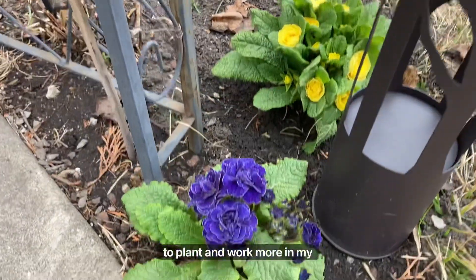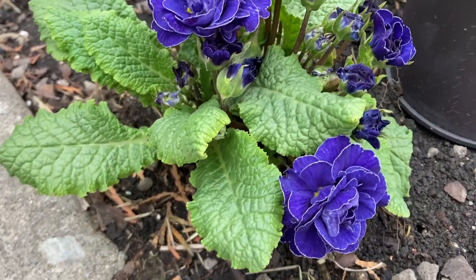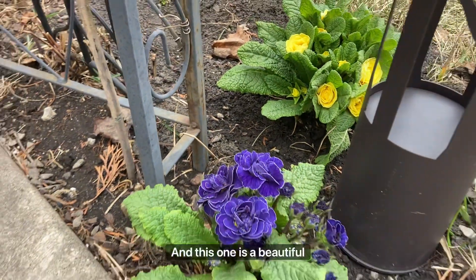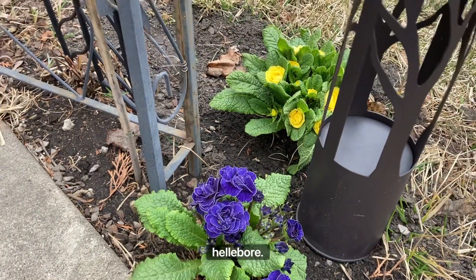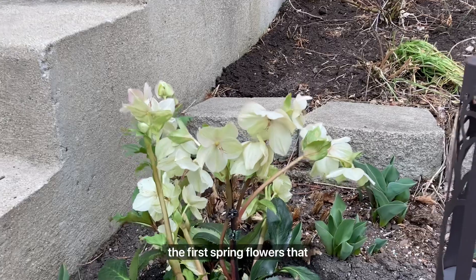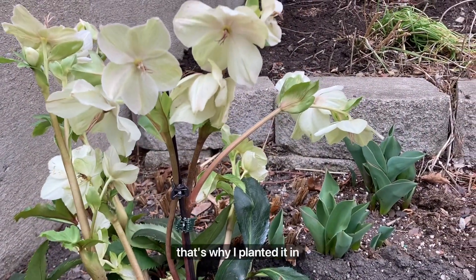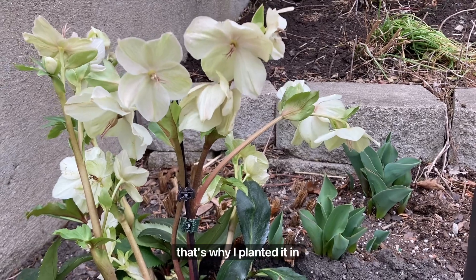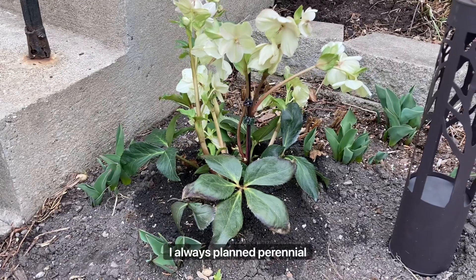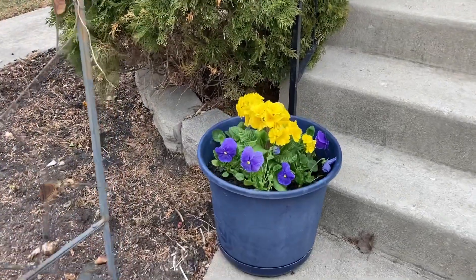These are perennial primroses that I got — dark blue and yellow variety. And this one is a beautiful hellebore, one of the first spring flowers that start blooming. It is also a perennial, that's why I planted it in the ground, same as primroses. I always plant perennial flowers and plants in the ground.